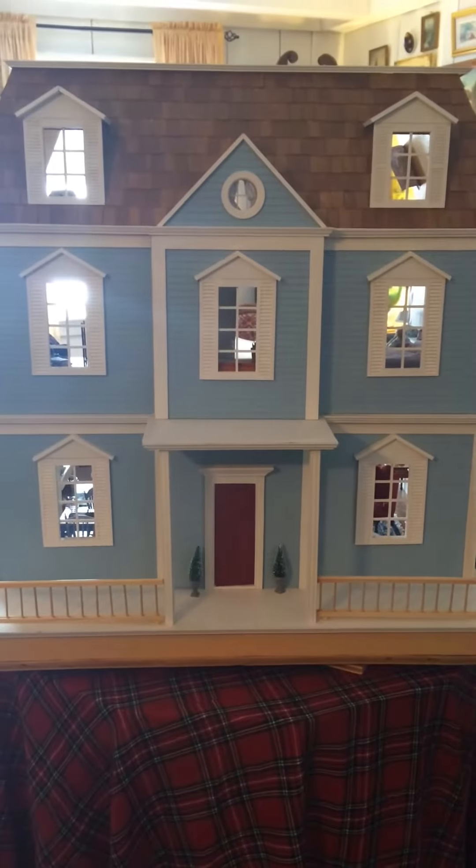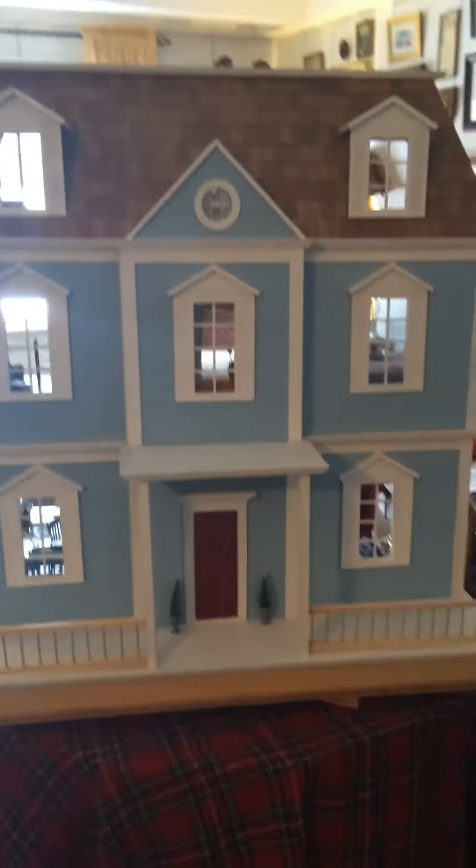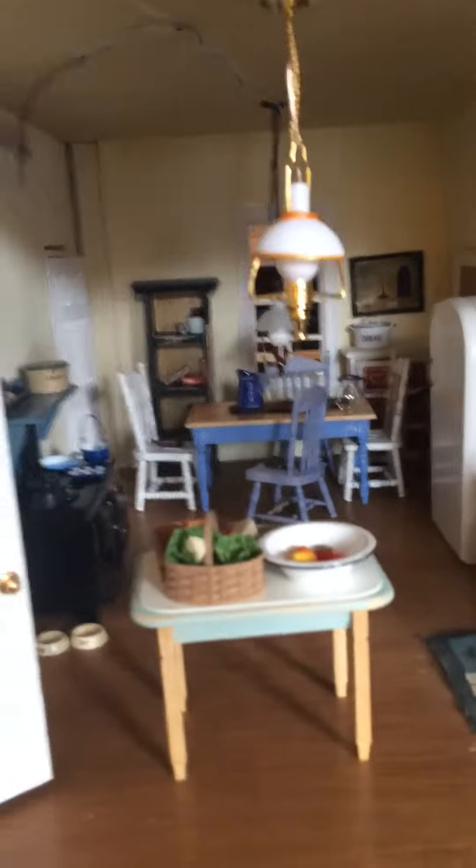I'm very excited to invite you to the online open house of this beautiful new listing — a three-story home, move-in ready, with a few projects that could be completed if you'd like. Let's start on the first floor in the kitchen.